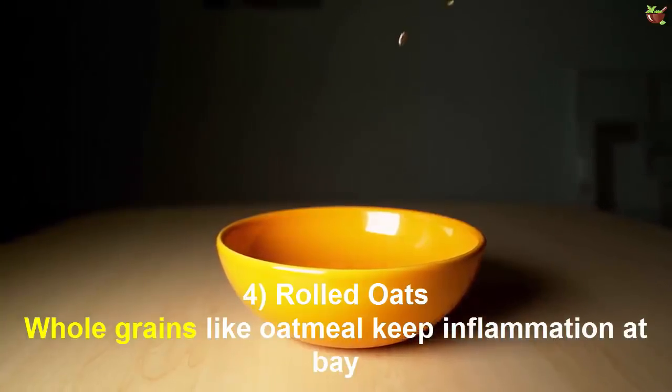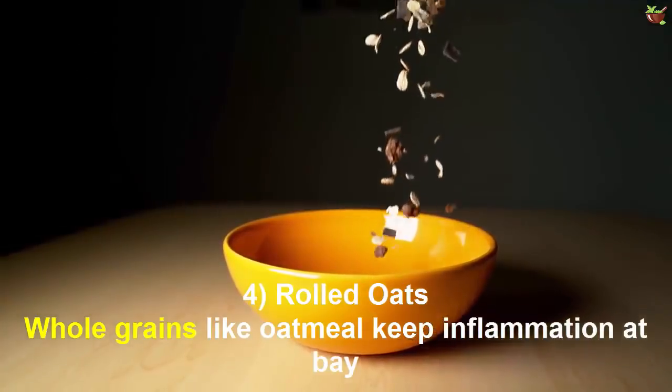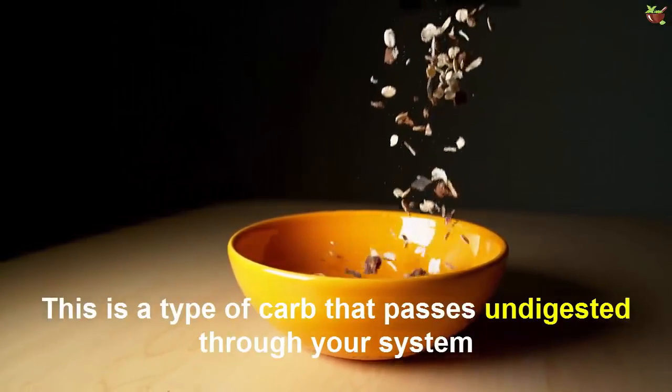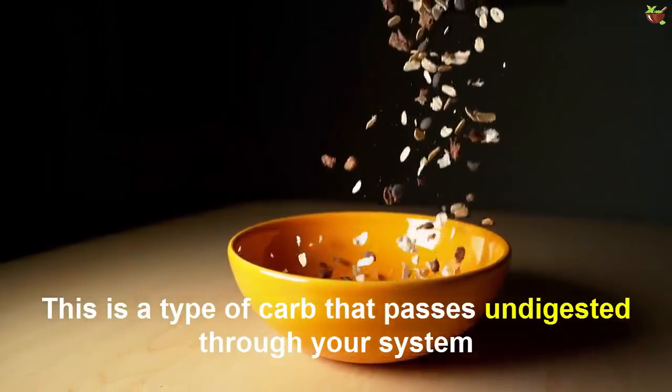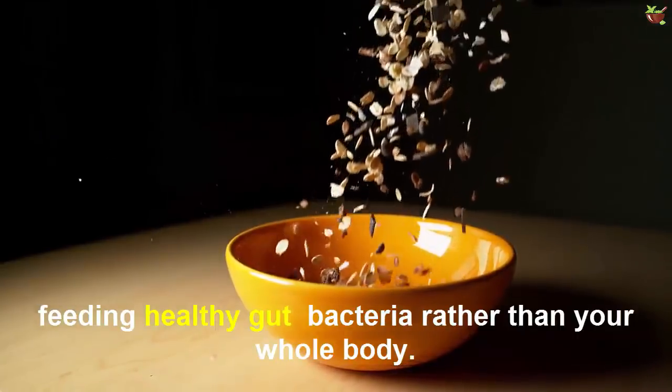Number 4: Rolled Oats. Whole grains like oatmeal keep inflammation at bay because they are resistant starches. This is a type of carbohydrate that passes undigested through your system, feeding good bacteria rather than contributing to inflammation.